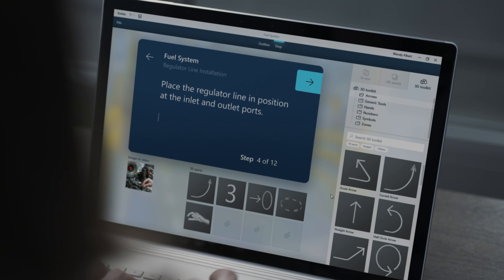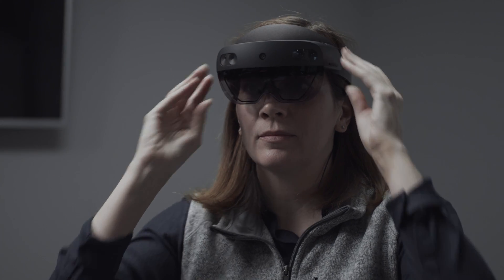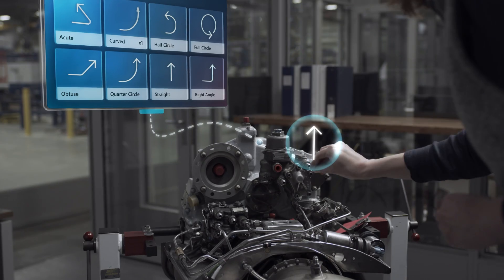Introducing Dynamics 365 Guides. Simple step-by-step instructions are easily written on a PC, and then holographic parts and icons are simply picked up and placed on the machine where the work is happening.